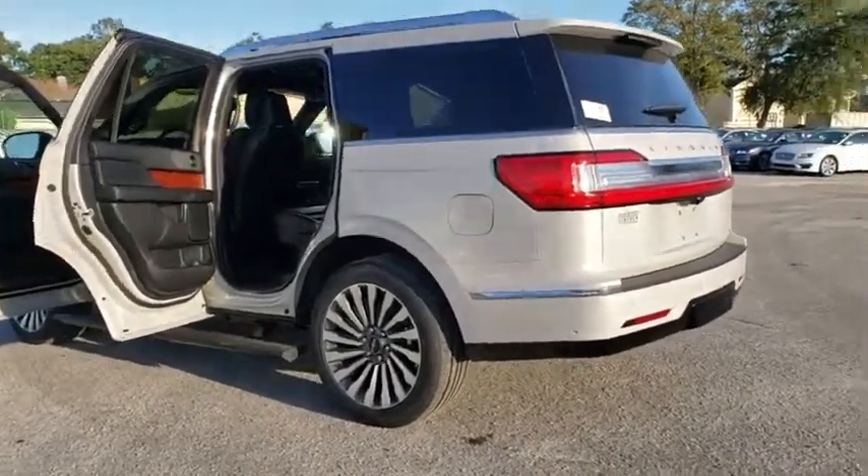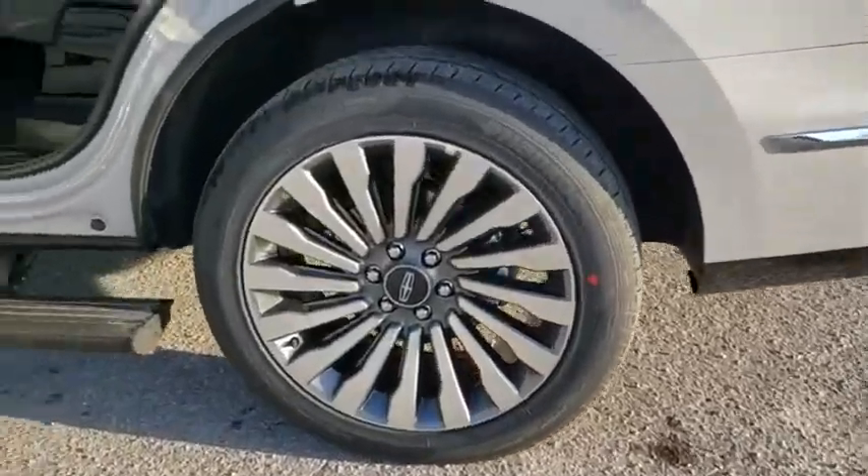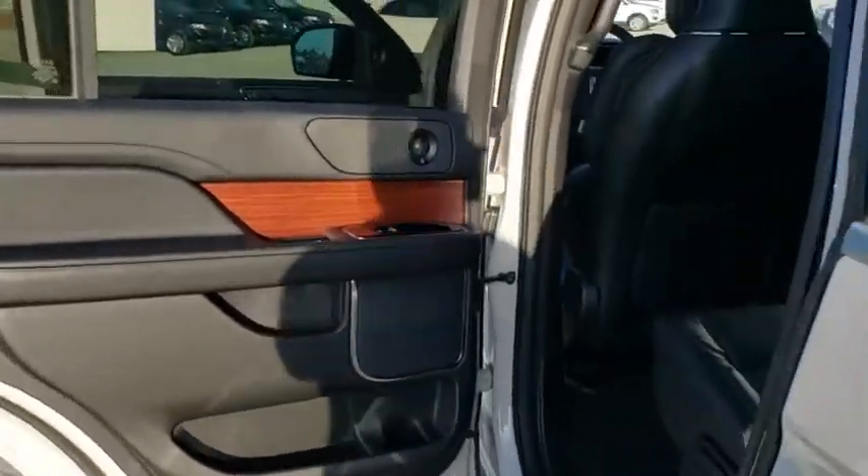Lane departure warning, keyless entry, backup camera, leather-wrapped steering wheel, Bluetooth, adjustable steering wheel, power steering, four-wheel drive, aluminum wheels, keyless start, cruise control. Come take a test drive today.